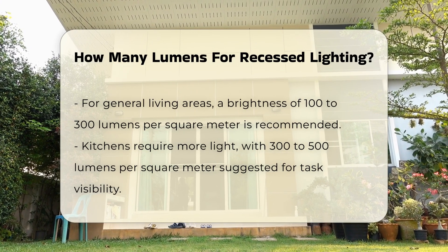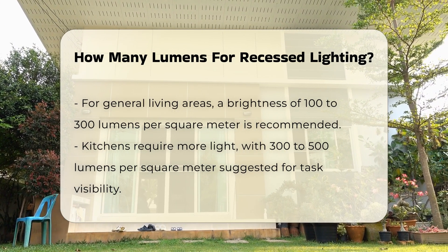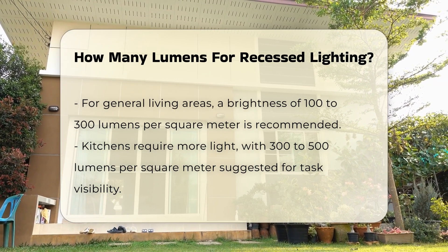In kitchens, where tasks may require more light, 300 to 500 lumens per square meter is advisable. This ensures adequate visibility for cooking and food preparation.